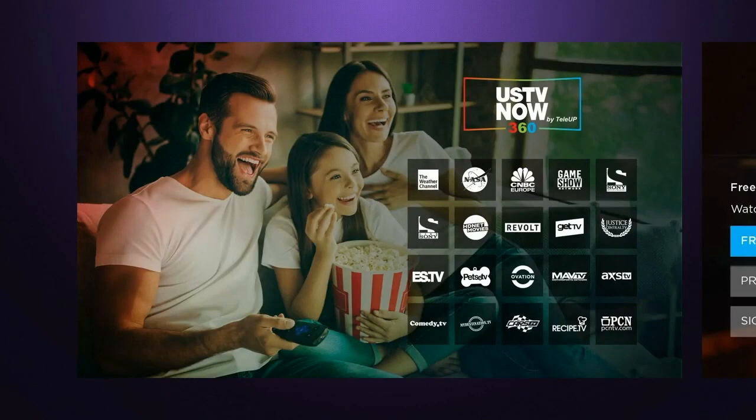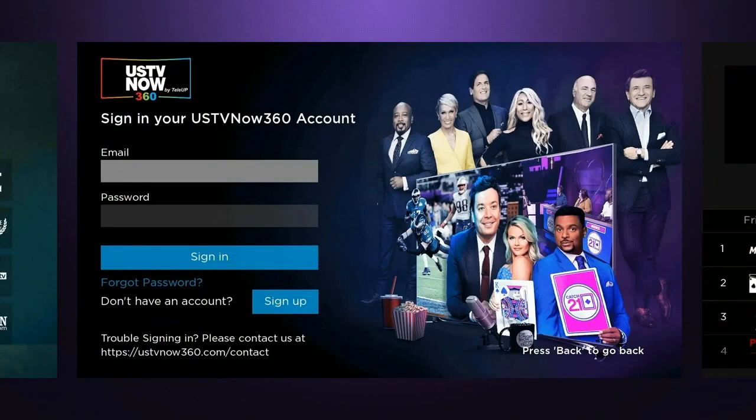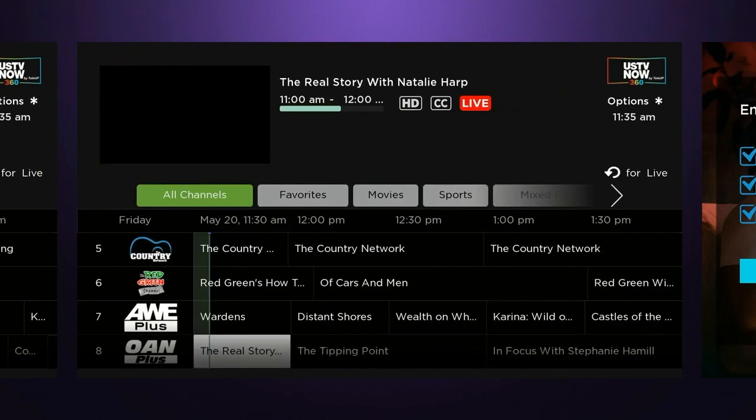So we checked this out. I just want to let you know — this is not, in fact, that app that you remember from the old days. You see that it encourages you to sign up, but the truth is there's nothing to sign up for.